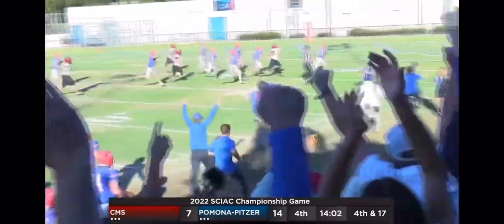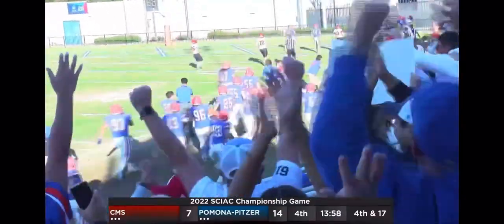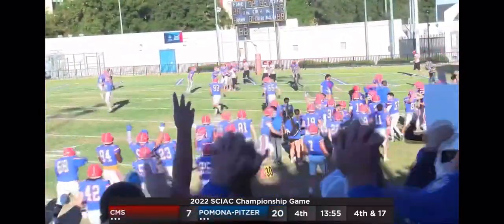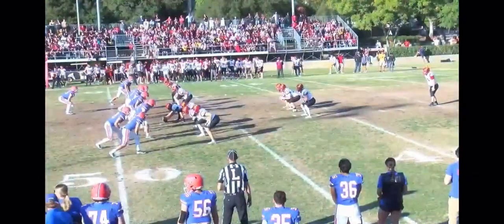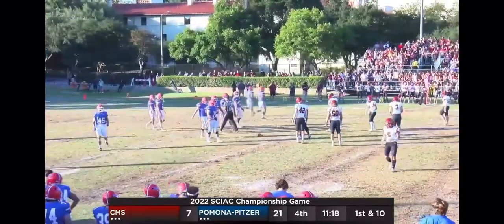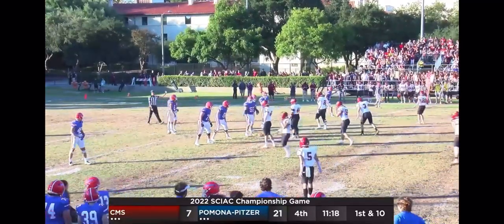Pomona-Pitzer — a touchdown and a blocked punt. The Hens take a two-score lead. Michael Ryan picks it up and goes to the end zone. The fans are rocking and rolling here at Merritt Field. I have to say this is the first time I've found myself sweating calling a game — a lot of jumping up and down. Alex and I were going crazy on that Michael Ryan scoop and score for the touchdown.